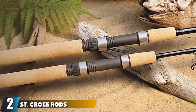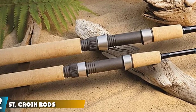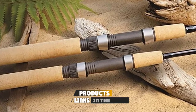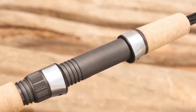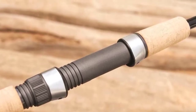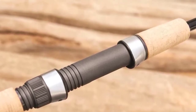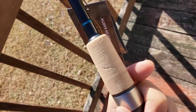Moving on to number two, we have the St. Croix Premier spinning rod. This is the best spinning rod for trout if you're looking for a nice budget-friendly option. It's made from high-quality graphite which is durable, strong, and ready to help you enjoy a high-performance experience. It comes with a lot of nice features that make it ideal for both novice and experienced anglers.